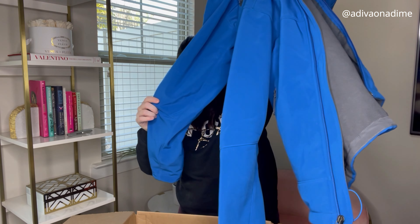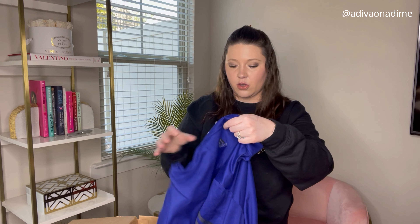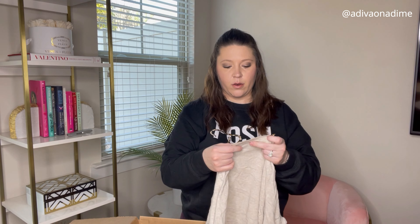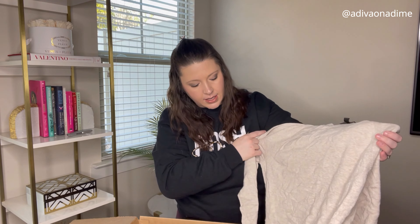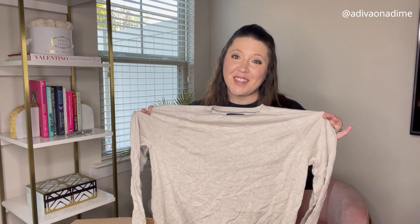Next one is Adidas, size large — my husband Cory might keep this one. There's also some random 'LCC' embroidered on the sleeve, so I'll have to look that up — don't know if it's someone's initials or a logo. Next is Banana Republic Premium Luxe Yarn, size medium, nice oatmeal cream color, and it is super super soft.